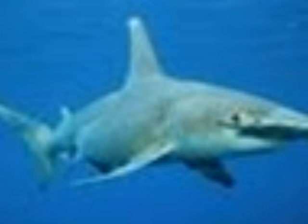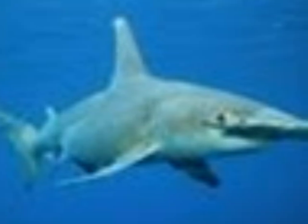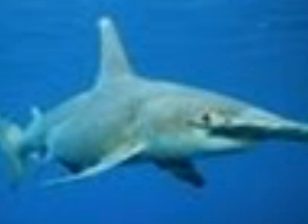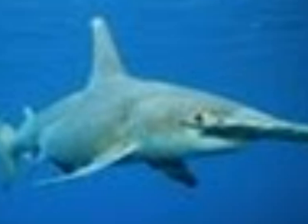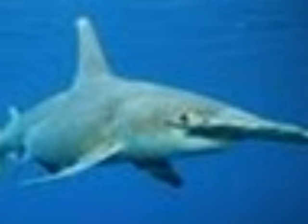I am going to report that the hammerhead shark is getting quite large. The longest record is 23.6 feet long.